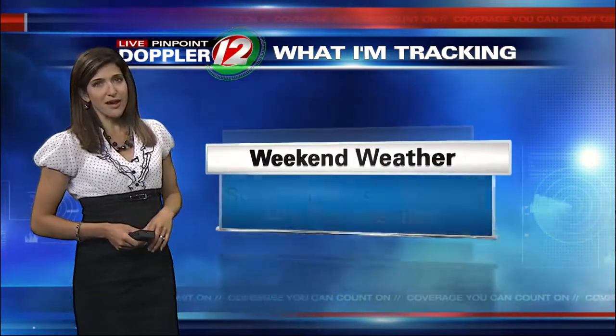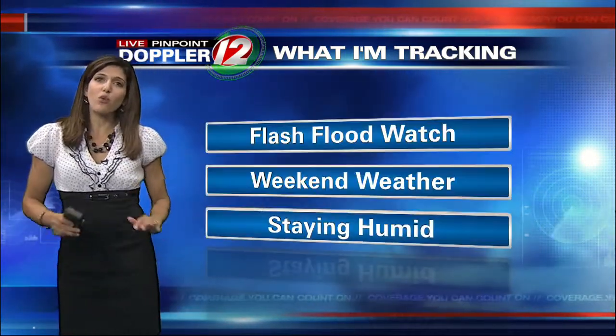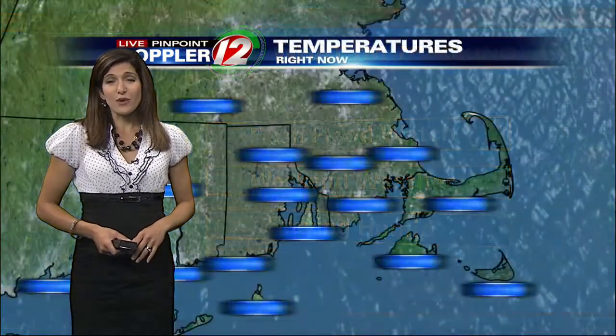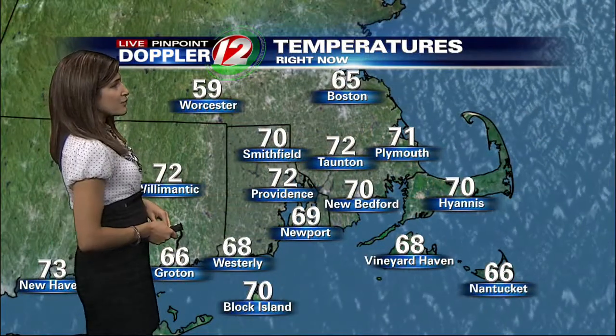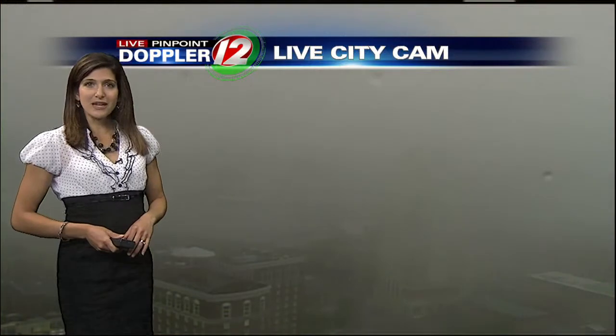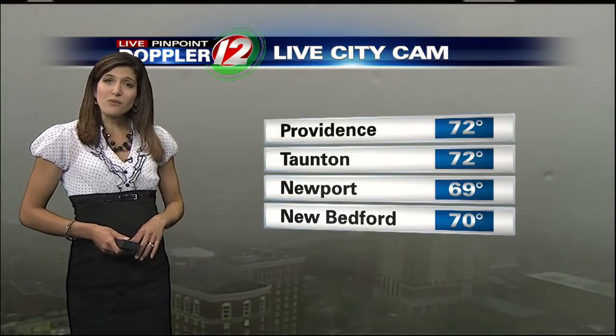Weekend weather: we still have showers and thunderstorms in the forecast, with some dry periods too. It's not a complete washout either day. It is going to stay humid right into the Fourth of July holiday. Seventy this morning in Smithfield, seventy in Providence, upper sixties in Newport and Westerly. The view here from City Cam is poor with the fog and the downpours. Sixty-nine again in Newport, seventy-two in the Taunton area.